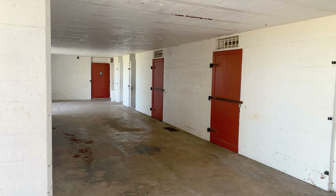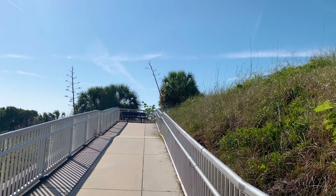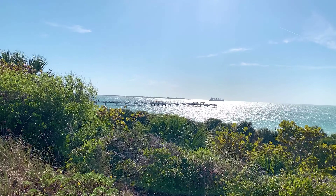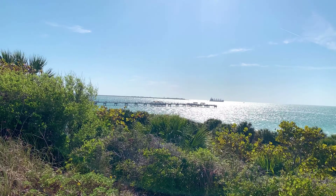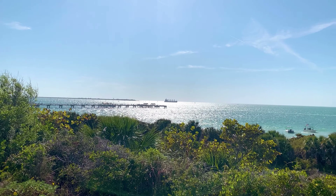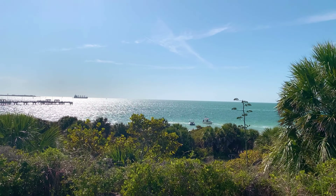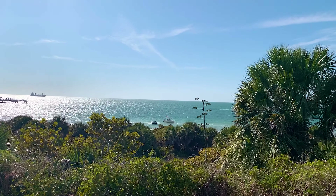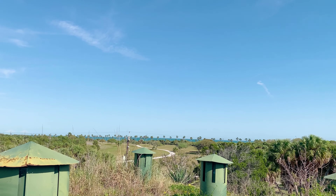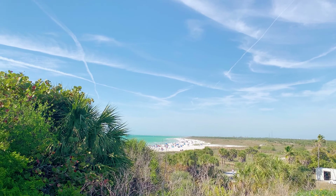There isn't much to see inside the fort, so let's head up top. The views are supposed to be amazing. Off in the distance you can see a ship leaving Tampa Bay. You won't see any of the really huge ships here as they all have to fit under the Skyway Bridge. You can see North Beach way off in the distance — it's finally started to get a bit busier out there.